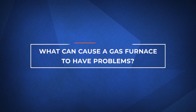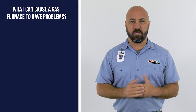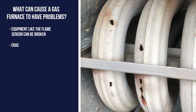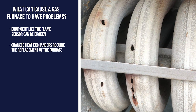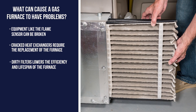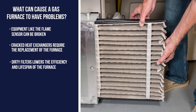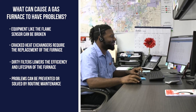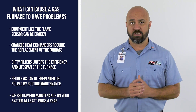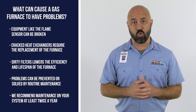So what can cause a gas furnace to have problems? Some pieces of equipment, like the flame sensor, can be broken and need to be cleaned on a regular basis. Heat exchangers can also get cracks in them over time and will cause a need to replace the furnace. Dirty filters can lower the lifespan of your blower motor and can reduce efficiency with your system. All of these problems can be prevented or solved by having routine maintenance on your system. We recommend maintenance at least twice a year — one for the heating and one for the cooling.